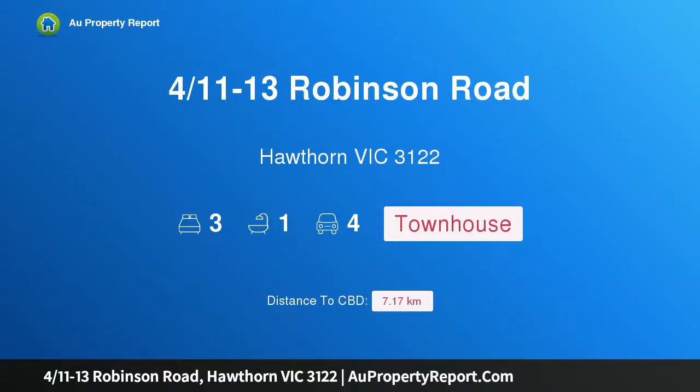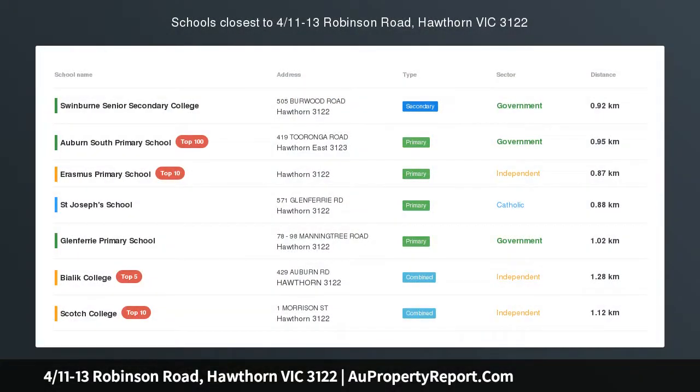Hi, I am glad to introduce property 4/11-13 Robinson Road, Hawthorn, Victoria 3122.